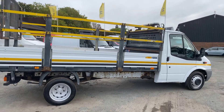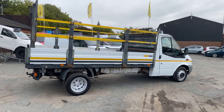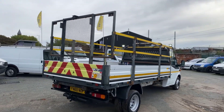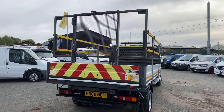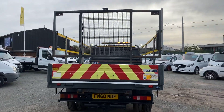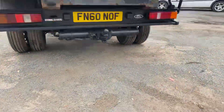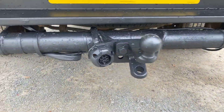This one's ready to go to work with a full MOT, a three month, 3,000 mile warranty. On the back cage there is where all the traffic management lights used to be. Toe bar fitted with the electrics.